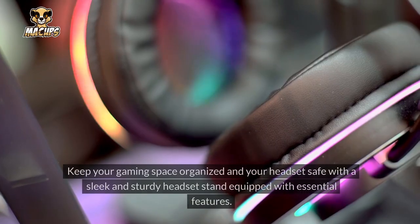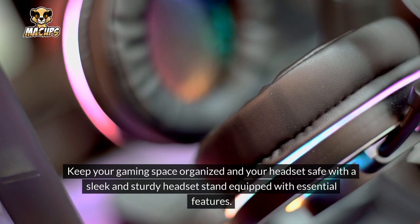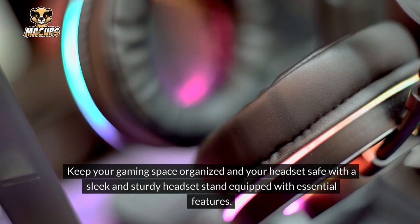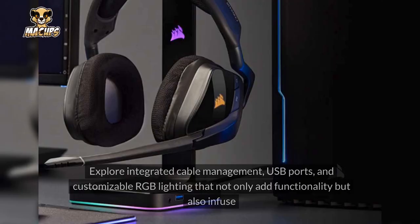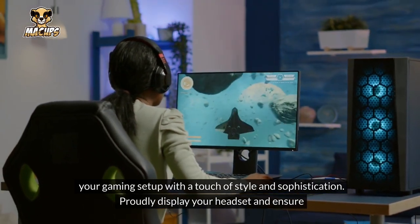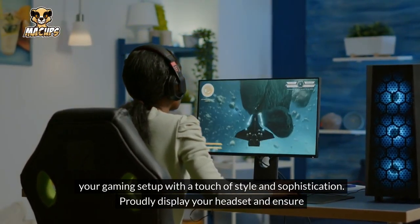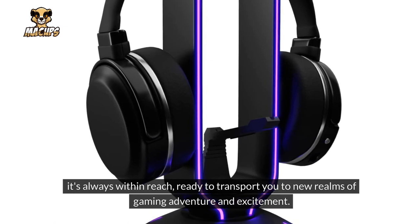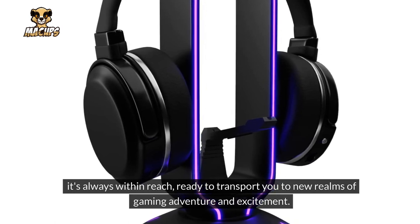Gaming Headset Stand: Keep your gaming space organized and your headset safe with a sleek and sturdy headset stand equipped with essential features. Explore integrated cable management, USB ports, and customizable RGB lighting that not only add functionality but also infuse your gaming setup with a touch of style and sophistication. Proudly display your headset and ensure it's always within reach, ready to transport you to new realms of gaming adventure and excitement.